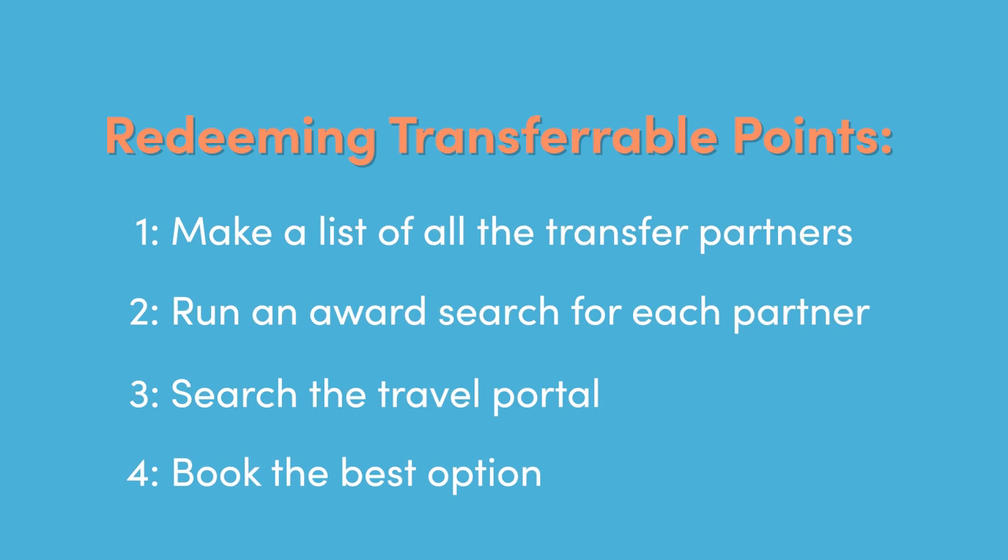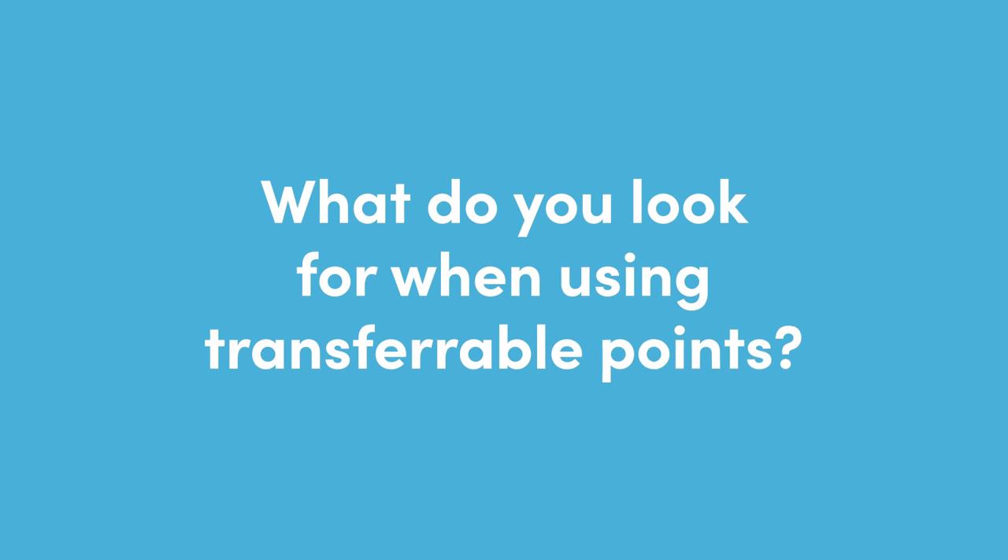Then just choose the best option and book it. There's really no right or wrong answers — all that matters is that you considered every option and chose the one that you wanted. I'll put it back to the group: what do you look for when evaluating award flights, particularly when using transferable points?